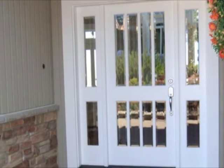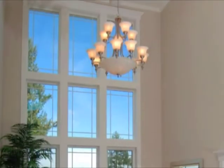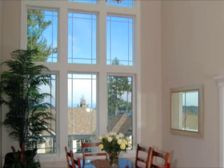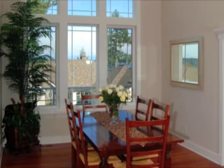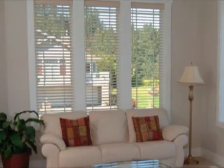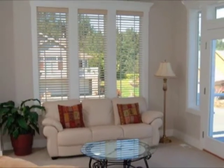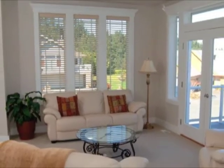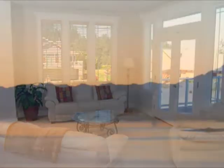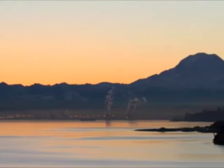Once through the large double glassed front entrance, the Brazilian cherry hardwood flooring and large formal dining rooms speak volumes in their elegance. Next to the dining area is a brightly lit formal living room, including deck access to one of the best views of Puget Sound and Mount Rainier.